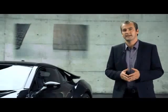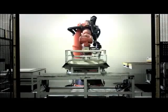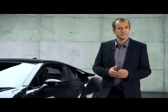Until now, carbon fiber has played a minor role in mainstream car manufacturing because the production process is so complicated. BMW, though, has tackled these challenges to become the first car manufacturer worldwide to deploy carbon fiber in mass-series car production. And at the end of its product life cycle, the recycling rate is close to a hundred percent.